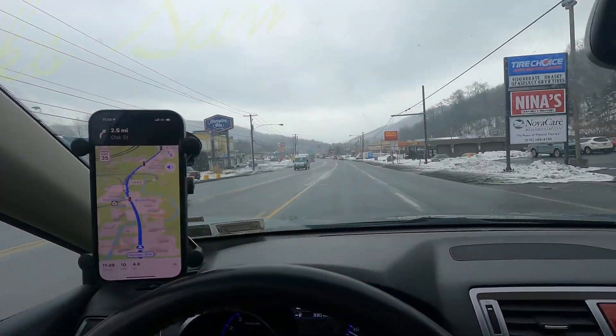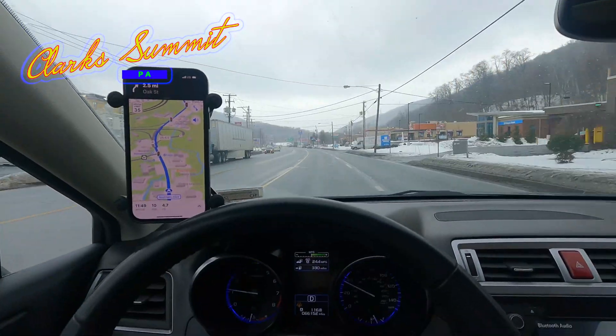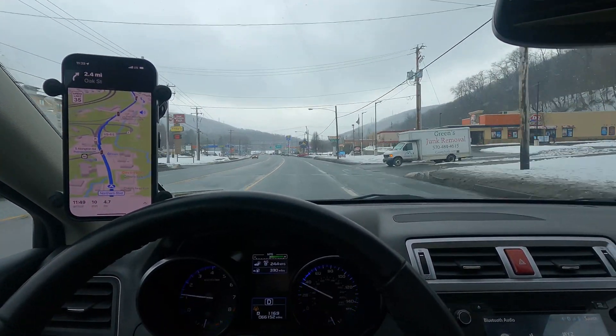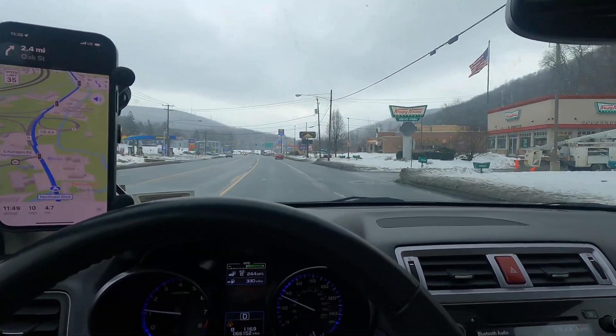So far through Clark Summit, I have not found any 5G or 5G Ultra Wideband. I'm just letting the phone do its own thing, so we'll see what happens.